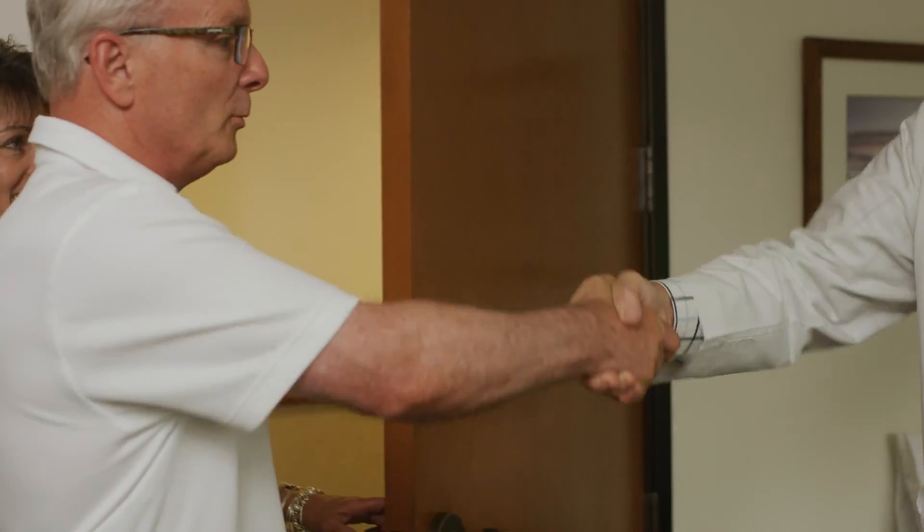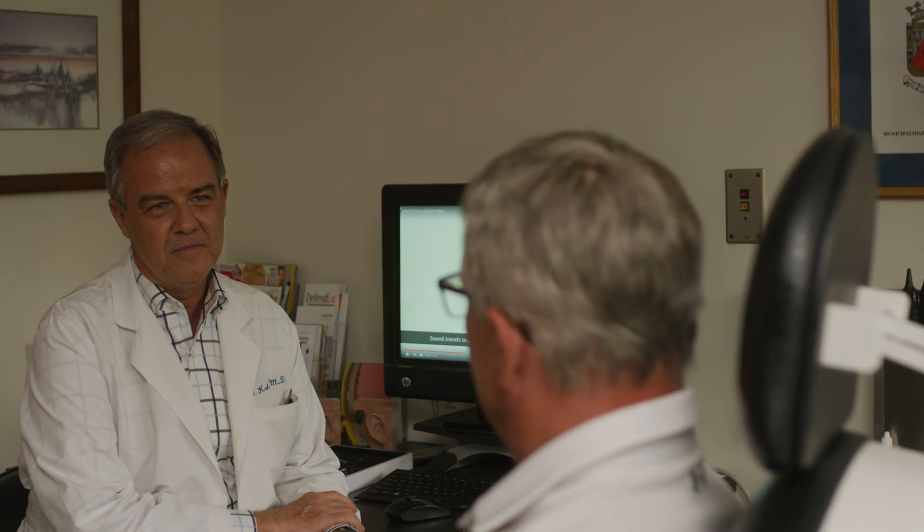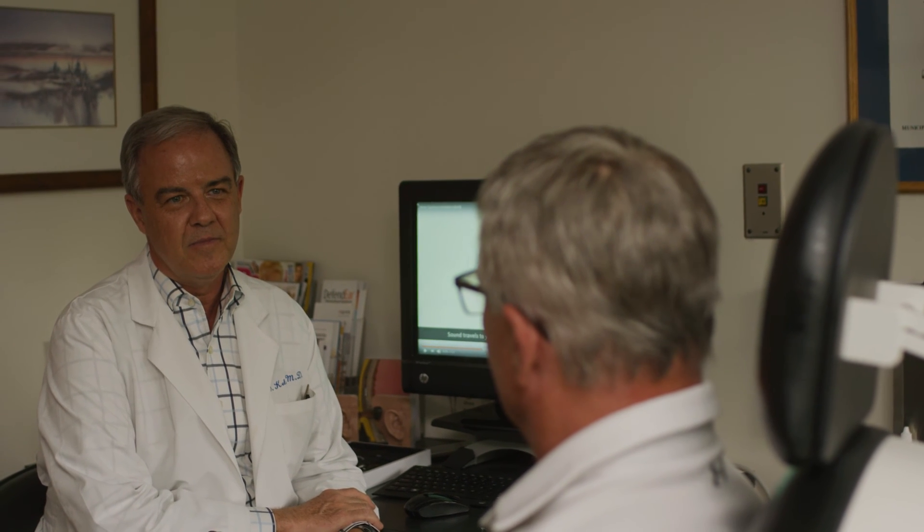The message we're really trying to get out to patients is: come in and be evaluated. You may not be a candidate for a cochlear implant, but since we can implant people now with moderate to profound hearing loss, there are a lot of patients out there that could benefit who are not coming in.